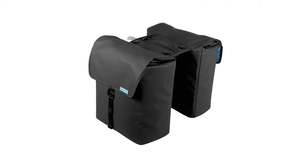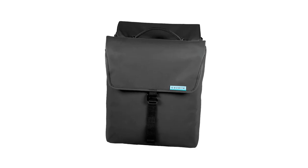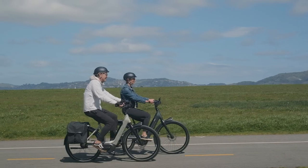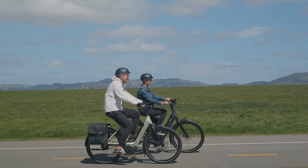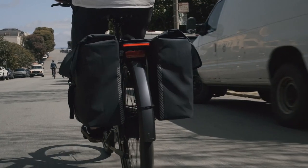If you have a taste for the finer things in life, look no further than this polished, practical and spacious bag. It truly puts the luxe in deluxe. The Gazelle Deluxe Double Pannier boasts our largest storage capacity, sturdy structure and some excellent features.